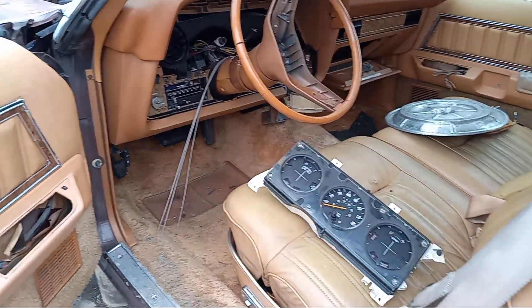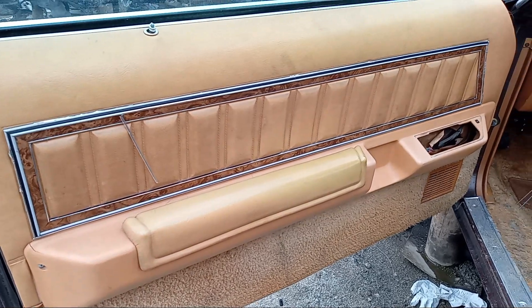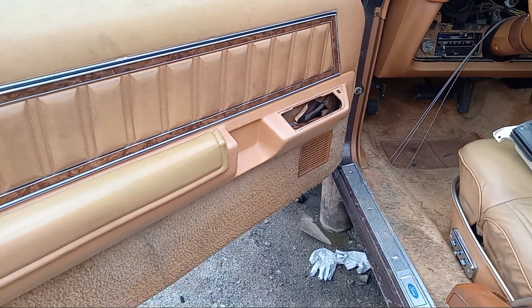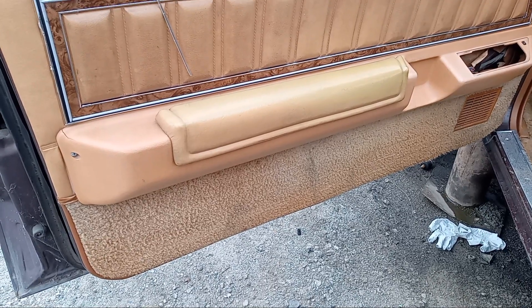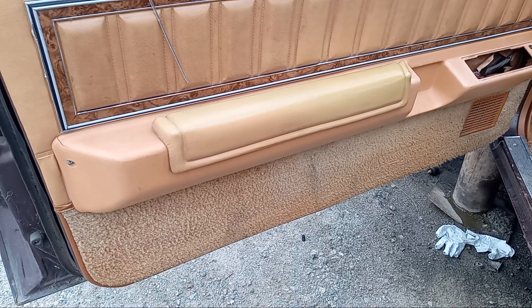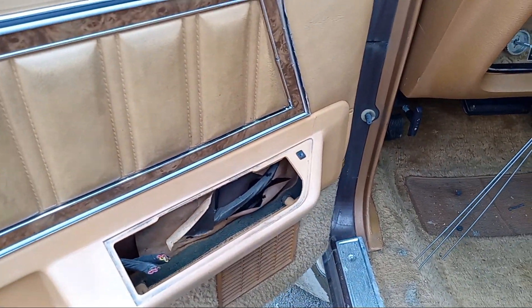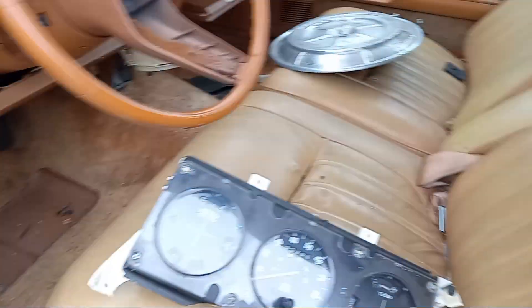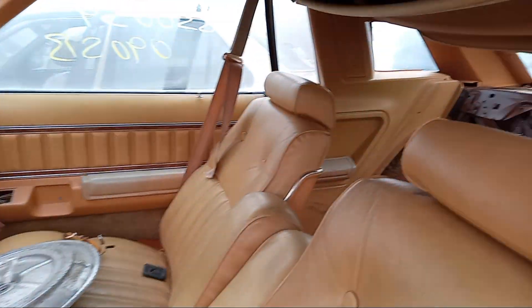Check the interior. The door panel is pretty basic — it doesn't have, for instance, the door panel courtesy lights. The power window, somebody took. It is in decent condition for the age that it is.